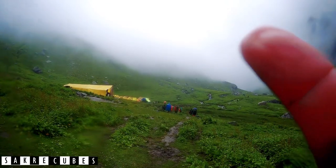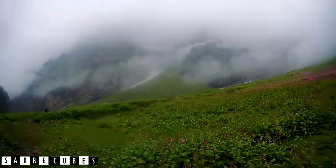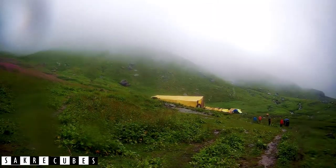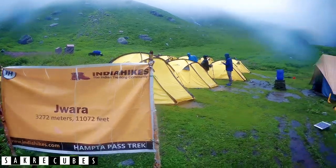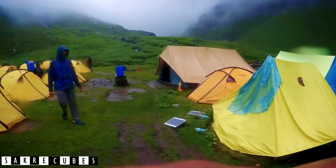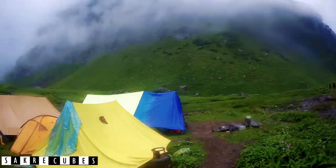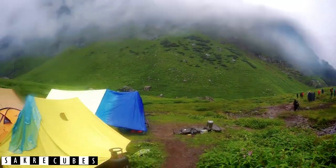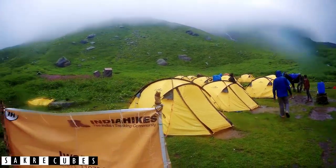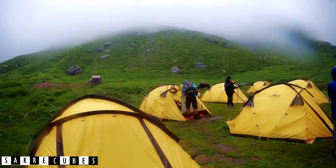We have finally reached the campsite. You can see there are tents here, and around us is a beautiful valley with so many flowers — it's looking just like a valley of flowers. It's at 11,000 feet and it took us around 4.5 hours to reach. There are many tents, a dining area, a kitchen, and this is where the guide and the rest of Team India Hikes will stay. It was about 5–10 minutes walk from the river crossing. We have finally reached the base camp and will be spending the night here. Currently the time is 12:50 in the afternoon. We will have lunch and take a nap.